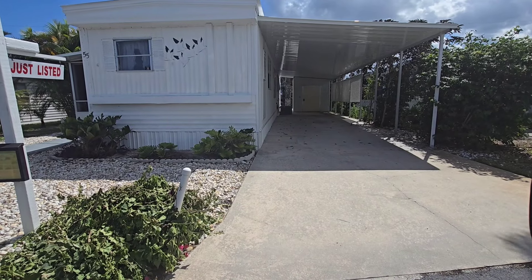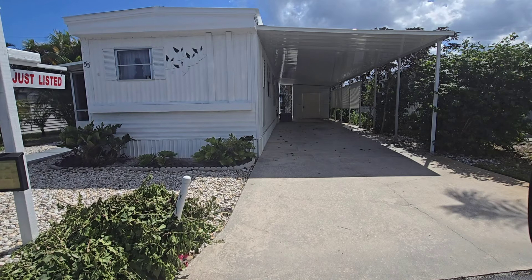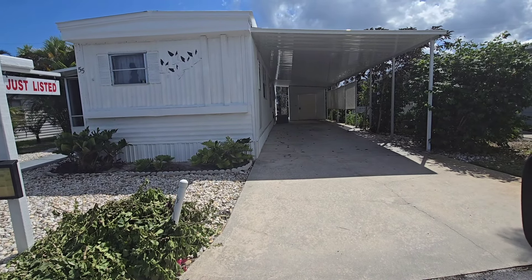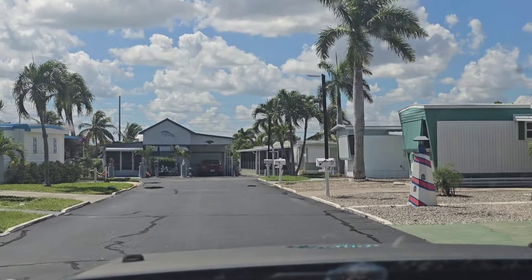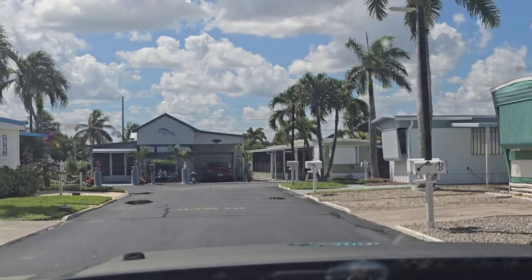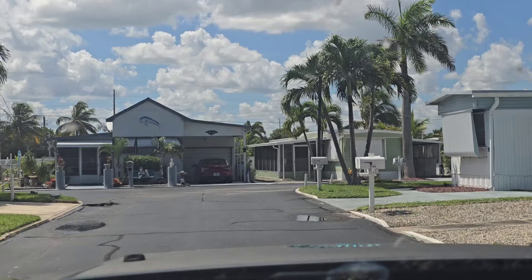This beautiful home with a carport and a well-kept mobile home with land ownership is an affordable way to live for under $100,000. I'll take you through this community here in South Florida where you have no lot rent, you have land ownership, and you have a quiet, safe, peaceful community.